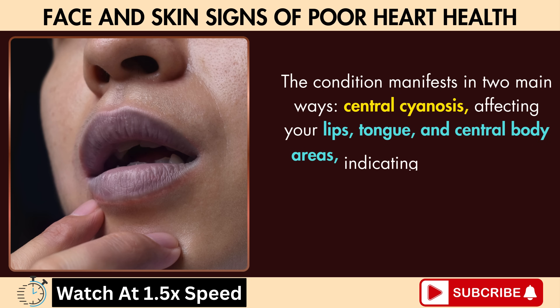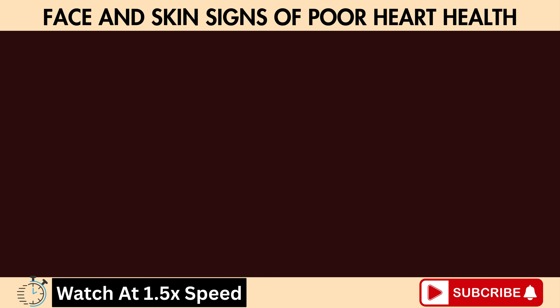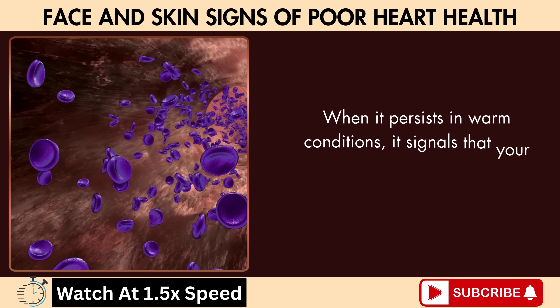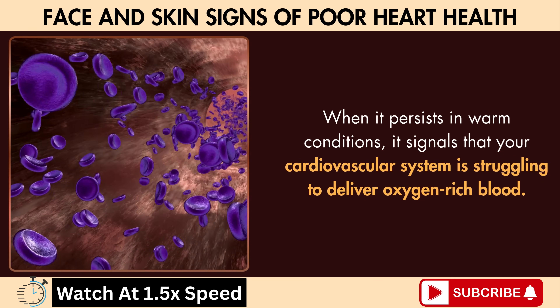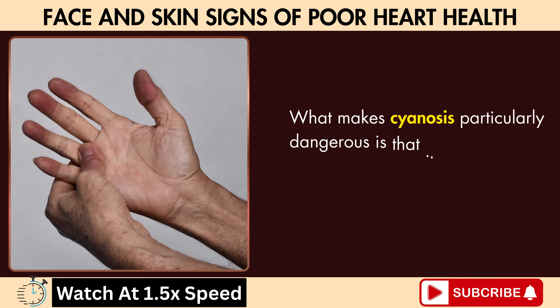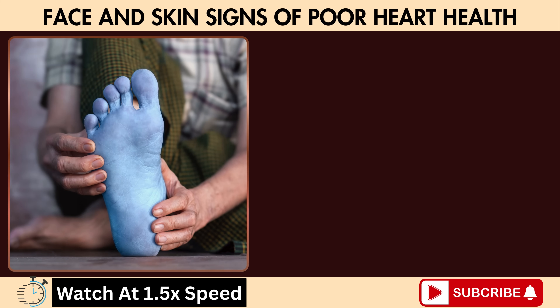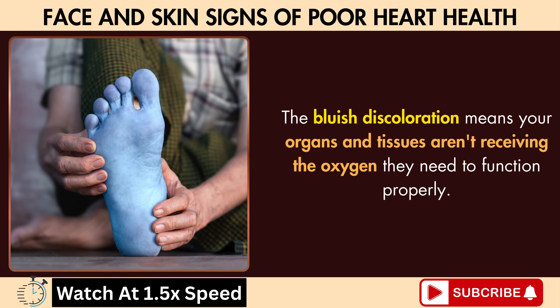The condition manifests in two main ways. Central cyanosis affects your lips, tongue, and central body areas, indicating serious heart or lung problems. Peripheral cyanosis primarily affects hands, feet, and extremities. When it persists in warm conditions, it signals that your cardiovascular system is struggling to deliver oxygen-rich blood. What makes cyanosis particularly dangerous is that it often appears when oxygen levels have already dropped significantly — the bluish discoloration means your organs and tissues aren't receiving the oxygen they need to function properly.